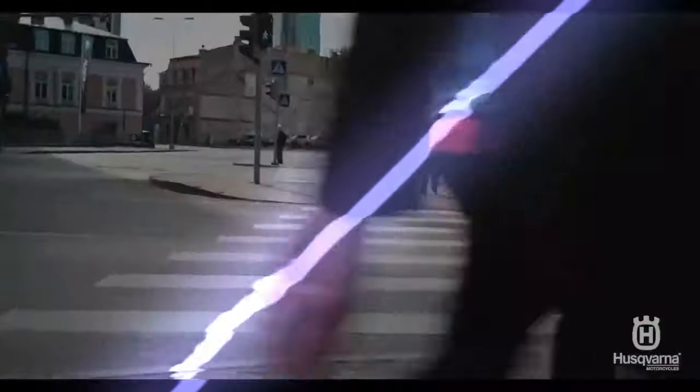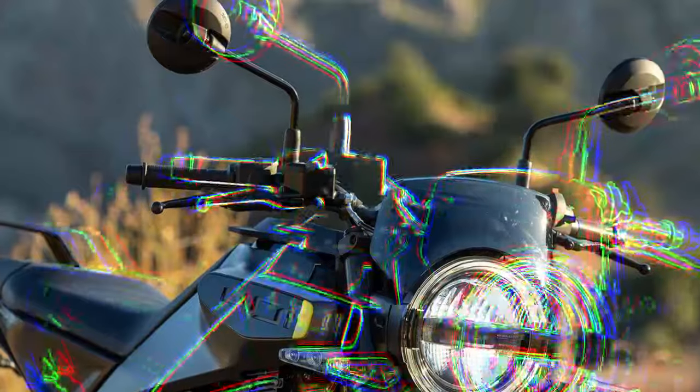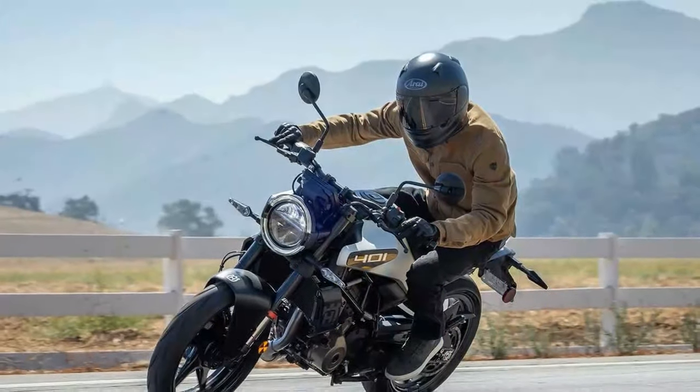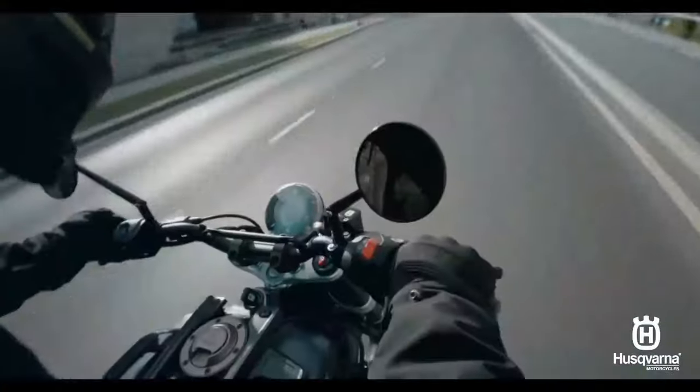Motor Mobility has long set the standard in the lightweight motorcycle category, offering top-notch performance, adjustability, and technical features with models like the KTM RC390, a 2022 Cycle World 10 Best Winner, and the 390 Duke. Meanwhile, the Husqvarna Vitpilen 401 and Svartpilen 401 have lagged behind since their introduction in 2018. Now, however, Husqvarna has unveiled completely redesigned 2024 versions of the Svartpilen 401 and Vitpilen 401.